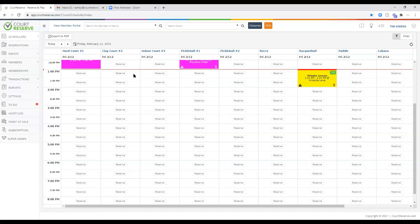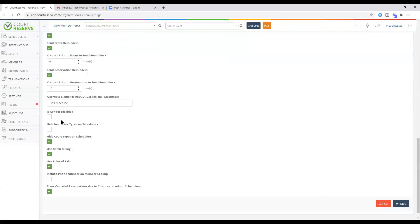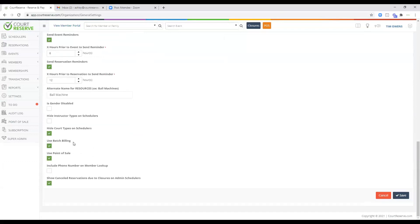The first thing you should know about batch billing and point of sale in Court Reserve is that you have to turn them on. You do that by going to Settings, then Organization Settings, then General, and scrolling all the way down. Just above the bottom are the two checkboxes for batch billing and point of sale. If you click one of these boxes, that is when we charge you the $25 per month to use this service.